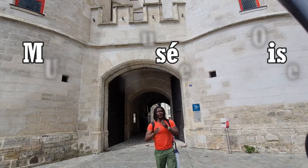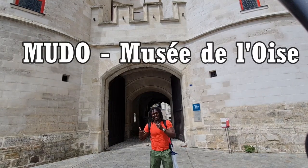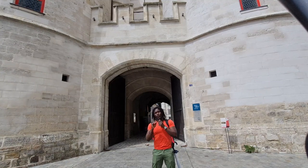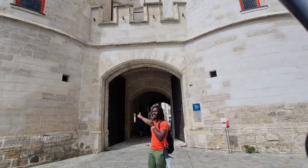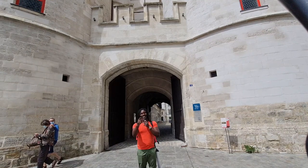We are currently in front of the Musée de l'Oise and this palace was constructed in the 12th century by Henry de France — he was the brother of the king of France. And this beautiful palace is the residence of the Bishop of Beauvais. Let's go inside.